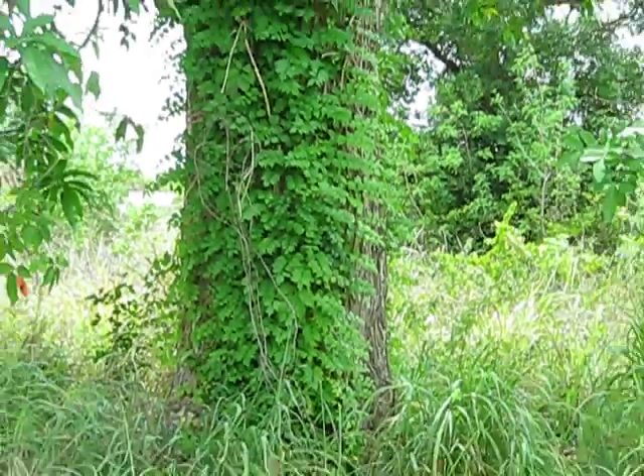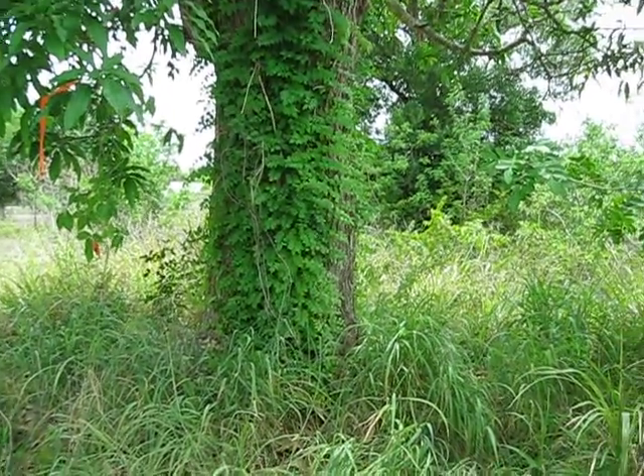Let me back that out again. That's at least three feet in diameter there, so I don't even know how old this tree is.